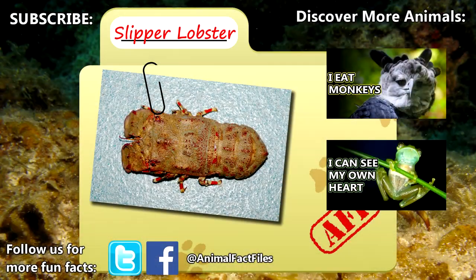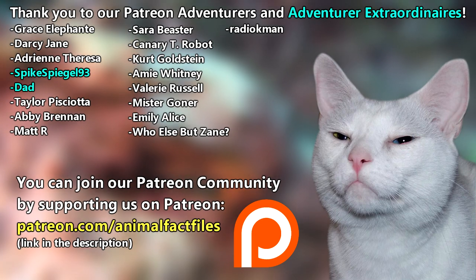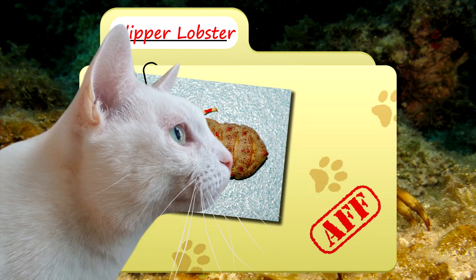For more facts on slipper lobsters, check out the links below. Give a thumbs up if you learned something new today. Thank you to our patrons and everyone else for their support of this channel, and thank you for watching Animal Fact Files.